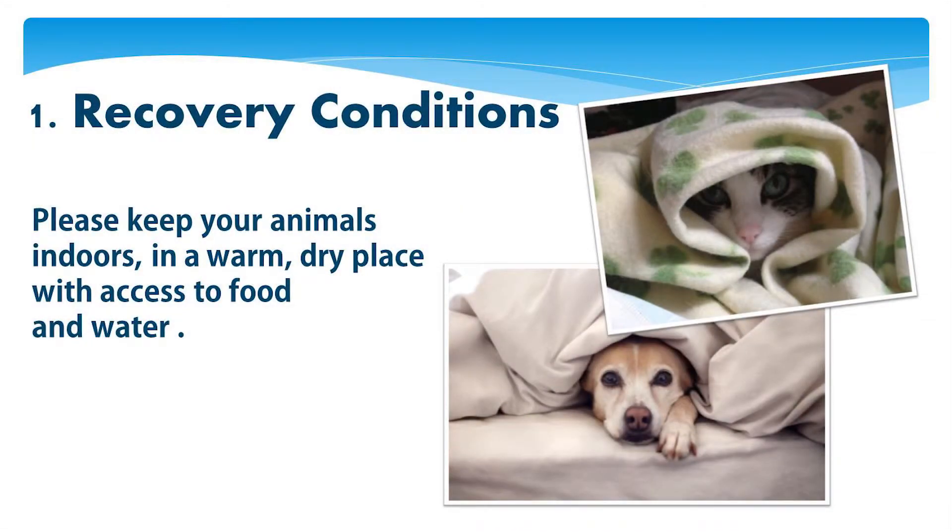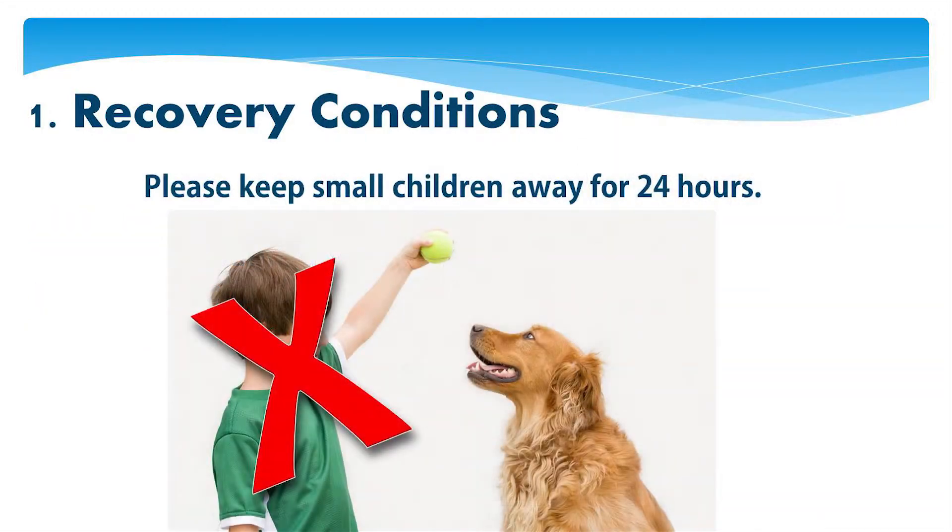Please keep your animals indoors in a warm, dry place with access to food and water. Animals recovering from an anesthetic can be unpredictable, so please keep small children away for 24 hours.